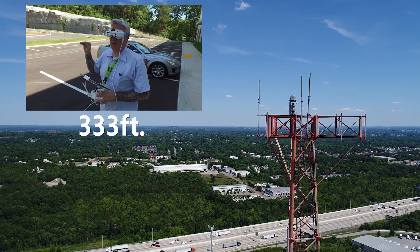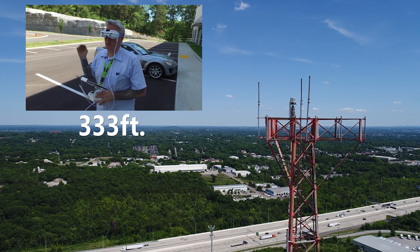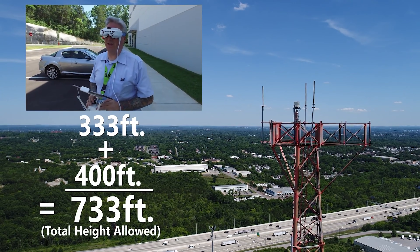We're even with the tower, which is 333 feet high. So, math fans, 333 plus 400 is... that's right, 733 feet — we can go.